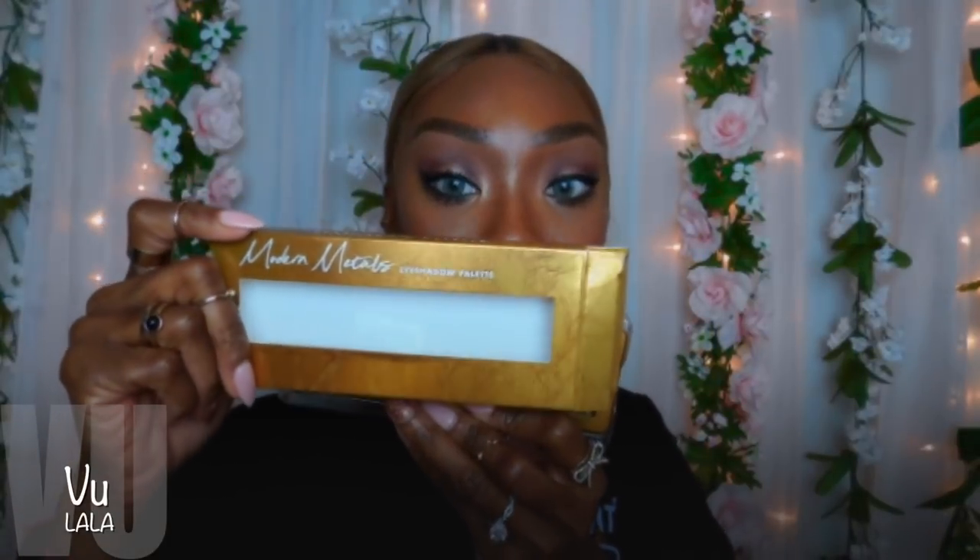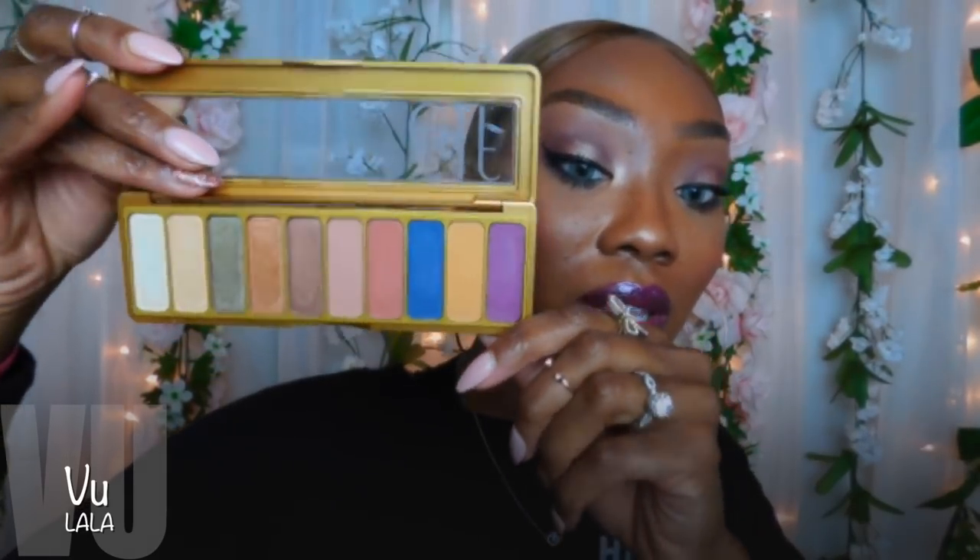The Modern Metals palette — it says: 'Make a statement with this 10-pan palette of perfectly curated shades with an inspiring assortment of bold and neutral shades. This palette lets you create subtle everyday looks, sultry evening looks, and everything in between.' The Modern Metals collection was designed in partnership with ELF's community. I've been out of the loop so I'm not sure what that means, but the container and color range look great.